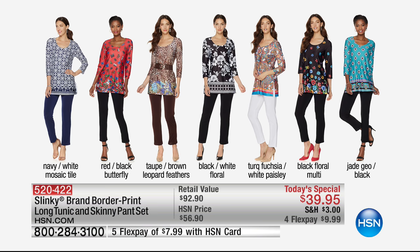The turquoise fuchsia and white paisley. If you're ready for spring, this is going to be your entree into spring — getting that white pant, a $43 value for $39 with the tunic. Unbelievable. Then the black and floral multi and the jade geo in black. The value on this is $92.90. For a $10 bill, you can get it home, both pieces.